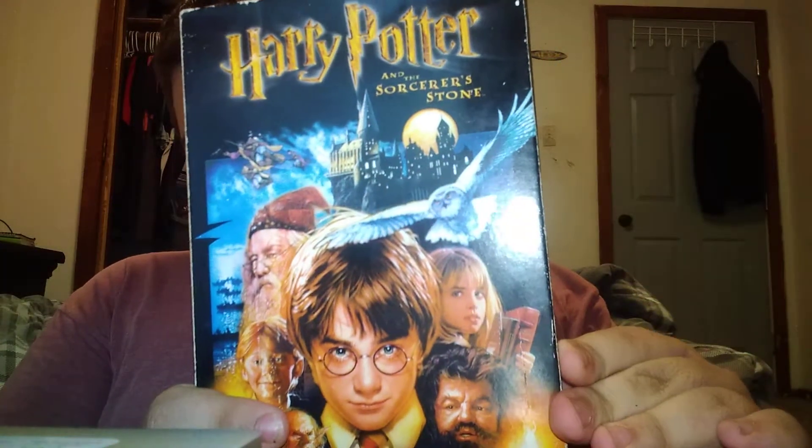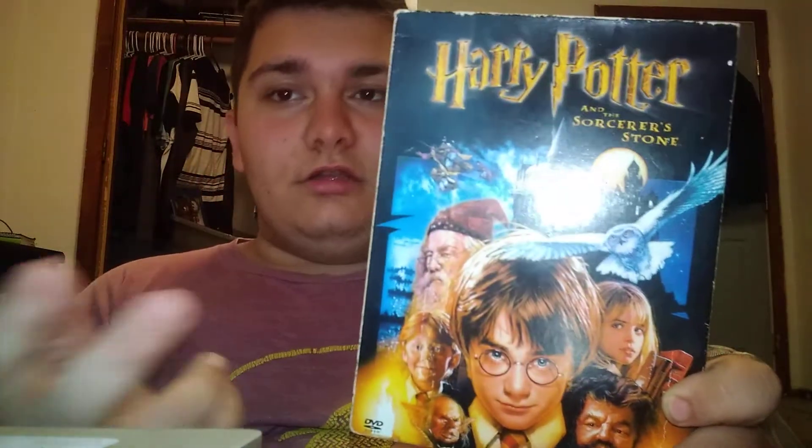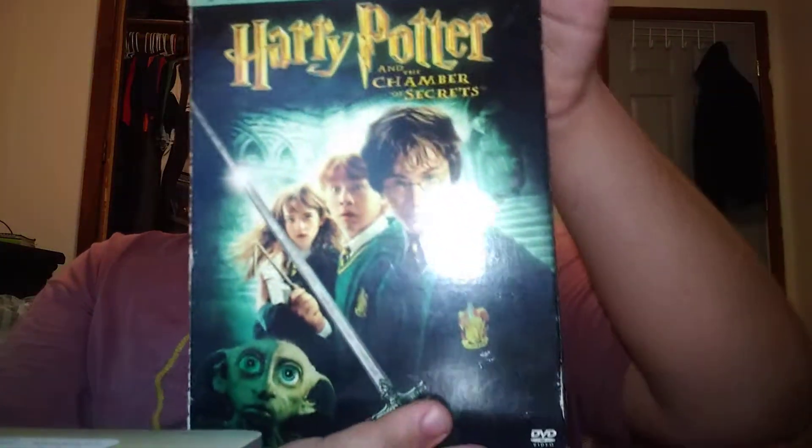Let's get into the collection with the first one: Harry Potter and the Sorcerer's Stone. This is the first one — I like it, it was good. Let me show you the back and the opening of it, and the disc. This box set only shows the first two movies.